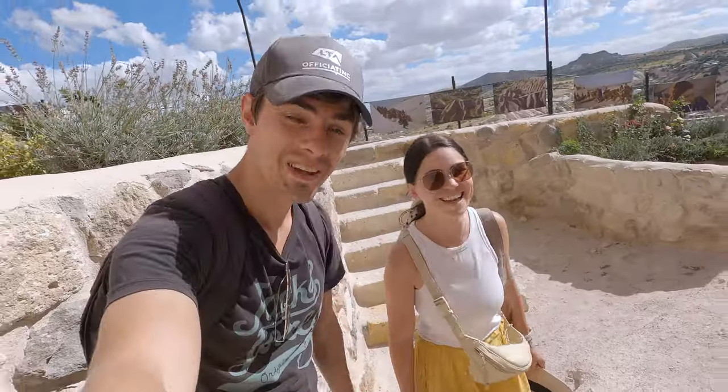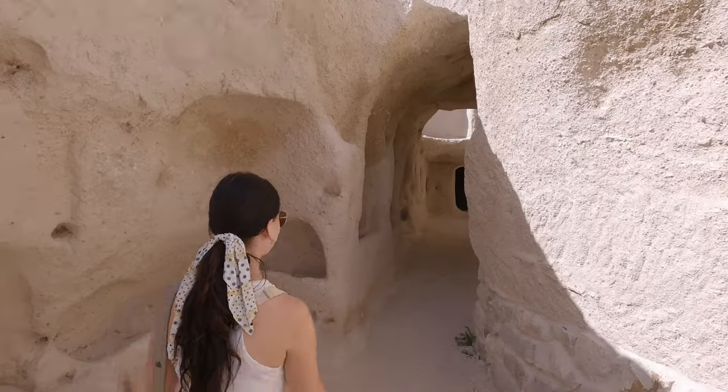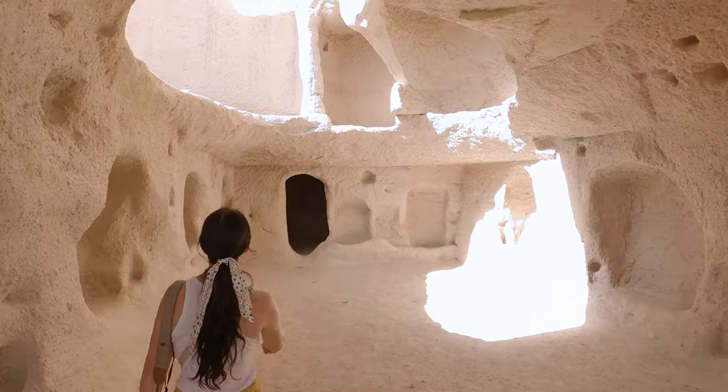How much does this landscape remind you of the Flintstones? It's very cool here, it's very echoing. Fred! We're the Flintstones!